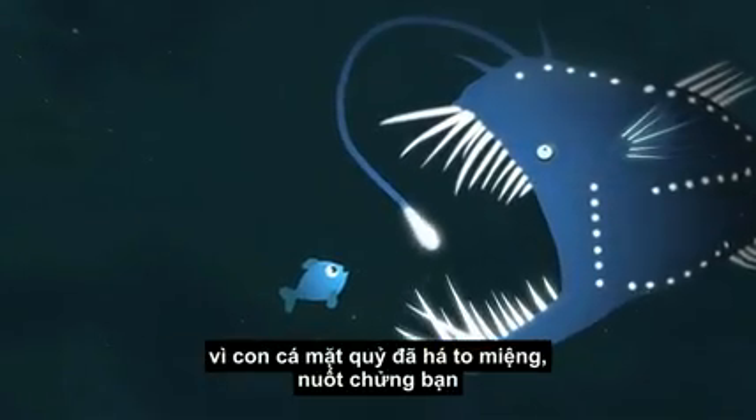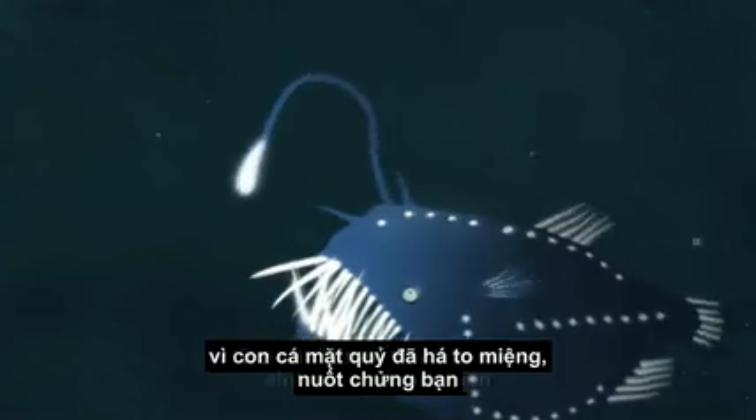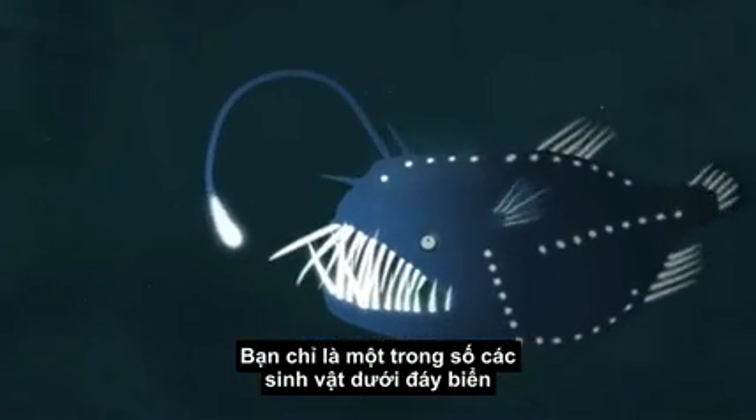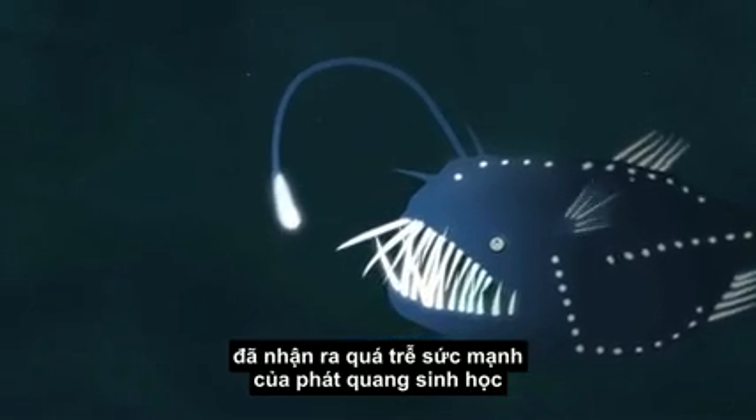But you can't, because the mouth of an anglerfish has just sprung open and eaten you alive. You are just one of many creatures at the bottom of the ocean who learn too late to appreciate the power of bioluminescence.